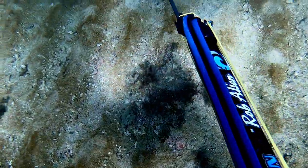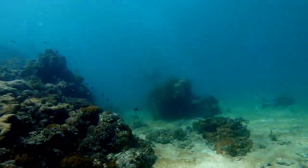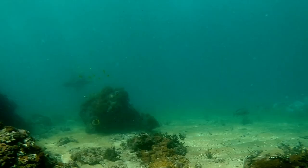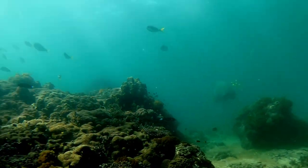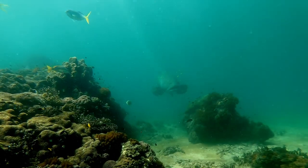This next clip is the highlight of the trip for me. It's moments like these that make it all worthwhile.